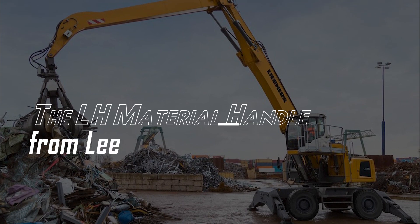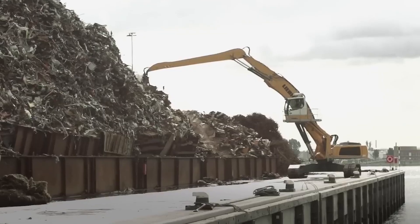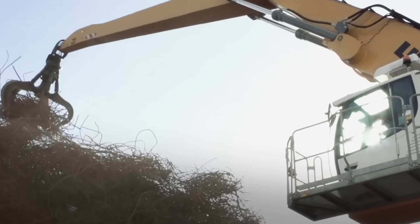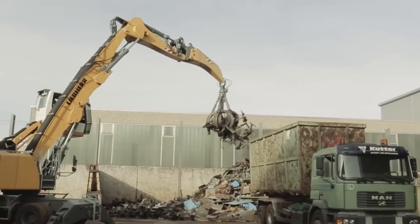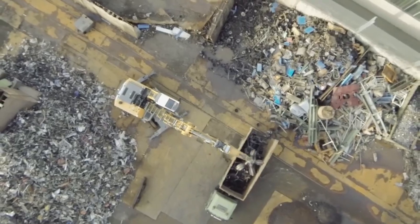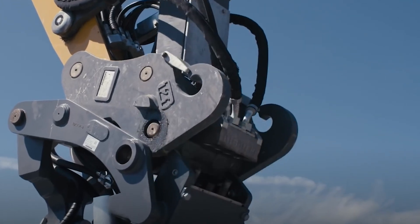Number 5: The LH Material Handler from Lear. Does your farm activity require the movement of many heavy objects? The Material Handler is efficient and versatile, designed for lifting and transporting materials of all sorts from one place to another. It comes with various attachments like magnets, metal grapples, and huge buckets.